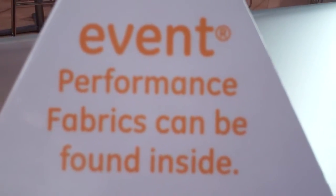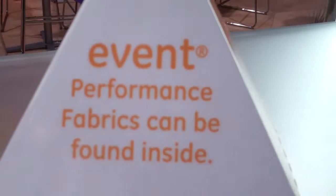Here we are at the Event booth at Outdoor Retailer 2011. Tony is going to tell us a little bit about the fabric or the membrane and why it's so amazing. Essentially what we do here at Event Fabrics is we provide a membrane that allows the most efficient amount of breathability to create a garment that's comfortable from the inside out.